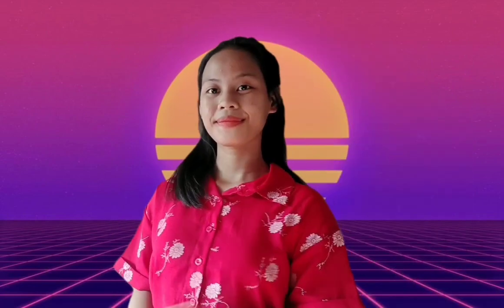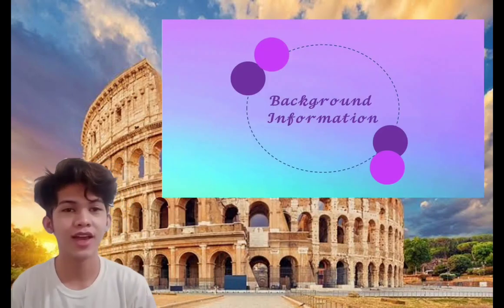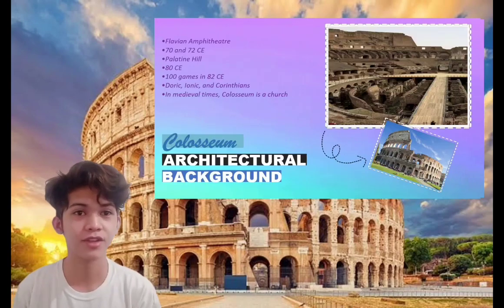Thank you, Johan. Thanks, Mark. Thank you, James. Thank you, Mael. Thank you, Jamila. Thank you, Christy. So, hello guys. I'm here to discuss the background information of Colosseum.